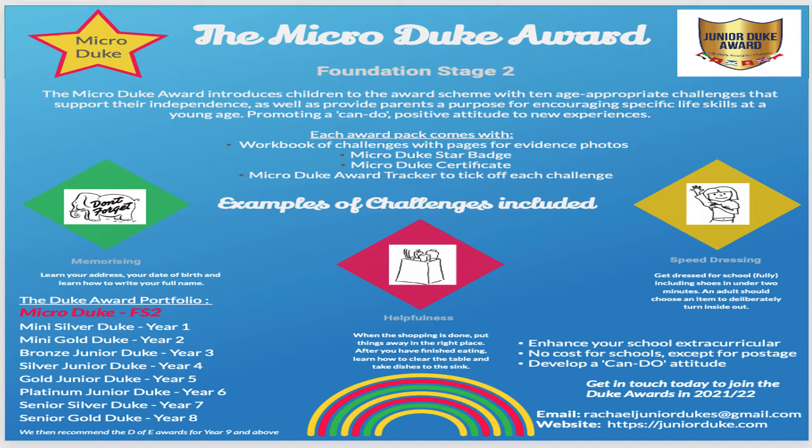If you would love to take part, there's the Micro Duke for KG1 and the Mini Duke for KG2. The Mini Duke is exactly the same, except the activities get a little bit trickier and you have to be super independent in those activities.